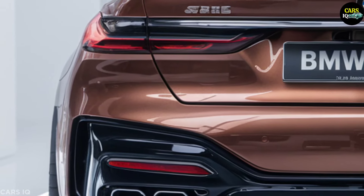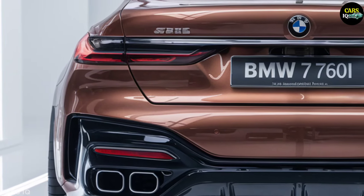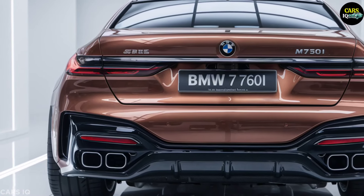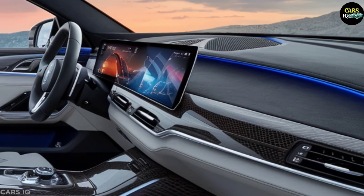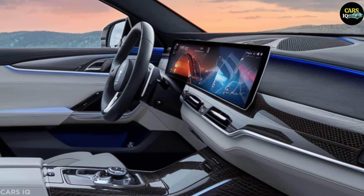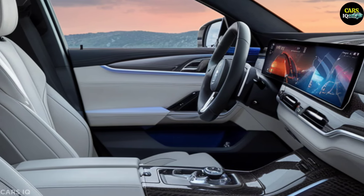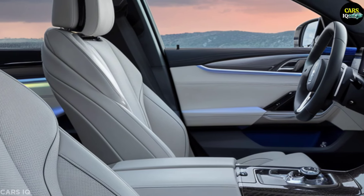Interior luxury. Inside, the M760i offers unmatched luxury and cutting-edge technology. The cabin features high-quality leather seats with contrast stitching and a minimalist yet high-tech dashboard. The advanced infotainment system ensures seamless connectivity, navigation, and entertainment. Ergonomically designed seats and ambient lighting create a serene and immersive environment.